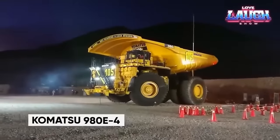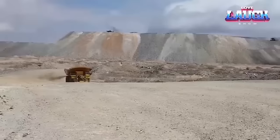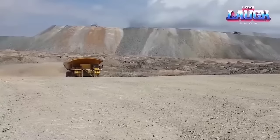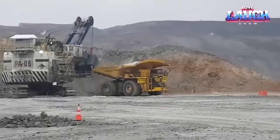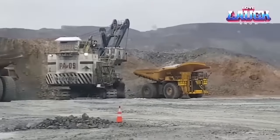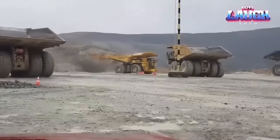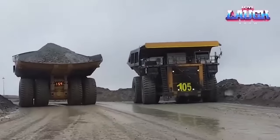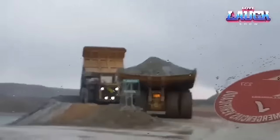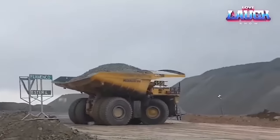The colossal Komatsu 980E-4 is a powerhouse dump truck that can transport a jaw-dropping 369 tons of material in one go. It packs a massive 4,000 horsepower engine and cruises at a top speed of 38 miles per hour. Standing 8 meters tall, 32 feet wide, and stretching 49 feet long, it's the largest dump truck made in Japan. Its tires stand over 10 feet tall, each weighing more than 5 tons. Its tank can hold over 1,000 gallons of diesel fuel. Equipped with a computer system overseeing 500-plus sensors for safe operation, it's the star in colossal open-pit mines, transporting hefty loads of overburden and ore, as well as being the muscle in construction and demolition projects.